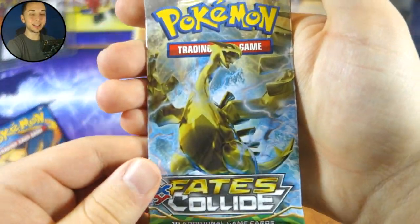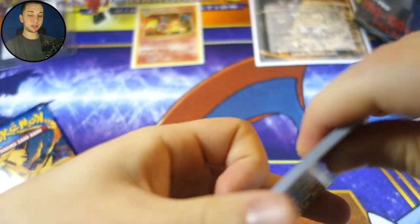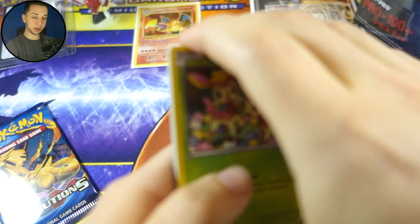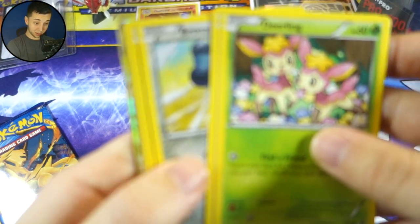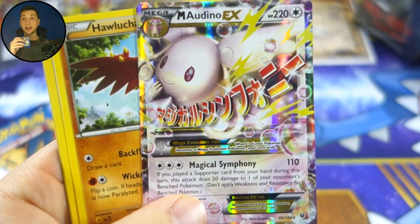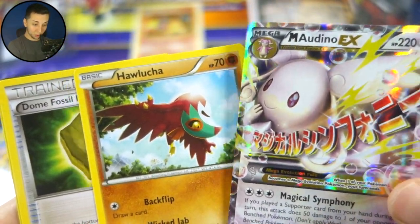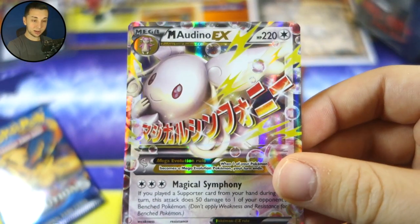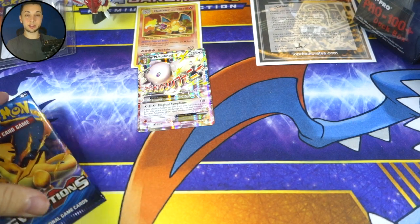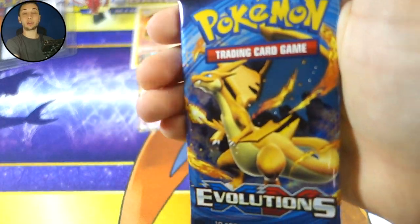Let's move on to Fates Collide and see if we can get anything out of here. I'm gonna make the rest of these packs a little bit less anti-climactic. Oh my god — Mega Audino EX! Oh my god, we are doing pretty good here to say the least.